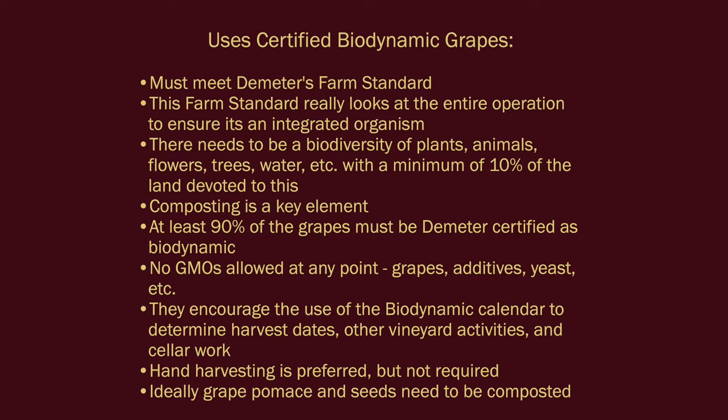When it comes to wine, certification includes meeting Demeter's farm standard. Effectively, the entire vineyard must be organically farmed. There are some organically derived synthetic fertilizers and pesticides that can be used on an organic farm, but Demeter does not allow this. This farm standard looks at the entire operation to ensure it's an integrated organism — not just an organic vineyard using conventional winemaking techniques. There needs to be a biodiversity of plants, animals, flowers, trees, and water, with a minimum of 10% of the land devoted to this.